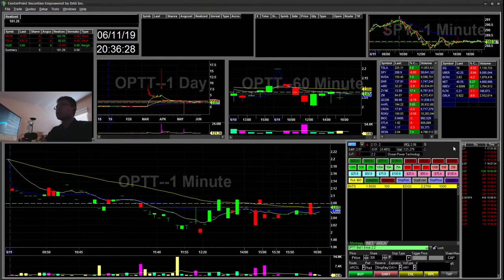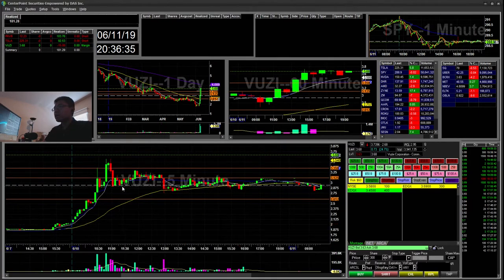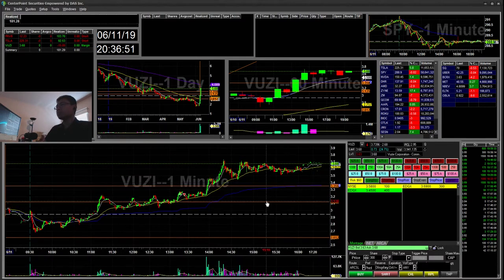Yesterday I traded VUZY. I had this bear flag and I shorted at the 304 mark and covered around 380 for a $100 winner.